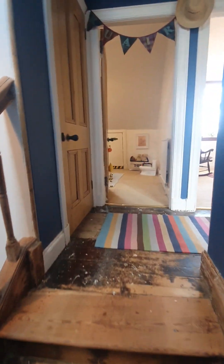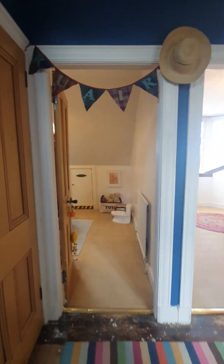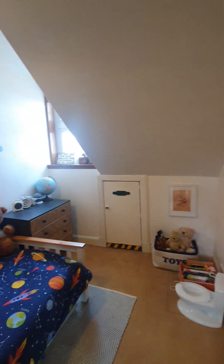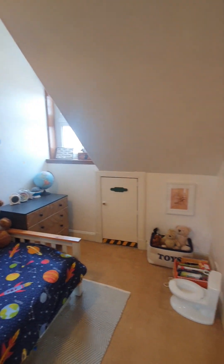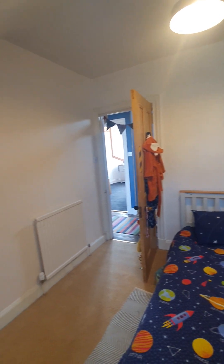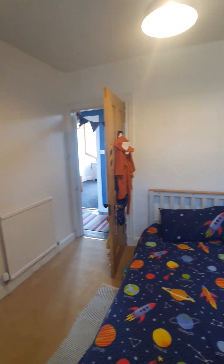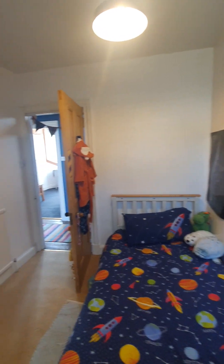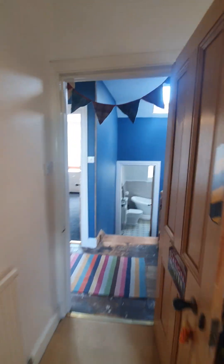As we pan out, we'll make our way onto the upper landing storage cupboard, and then we'll make our way through to bedroom number one, which is a good size single room. You'll see space for your single bed there and wardrobes where I was standing.